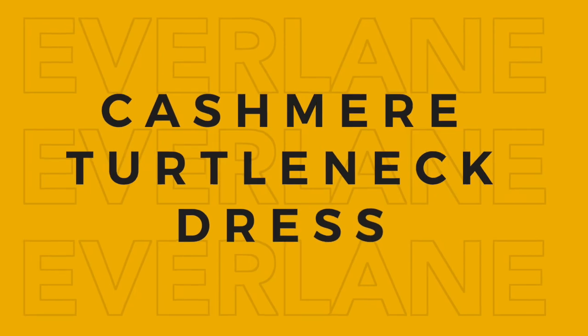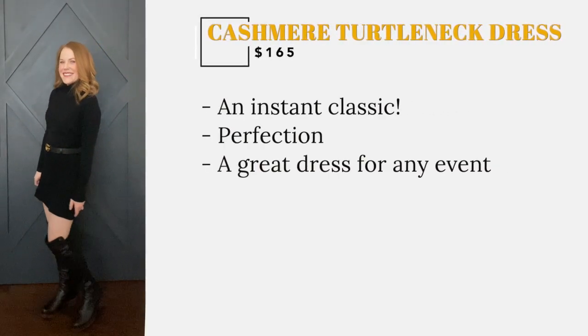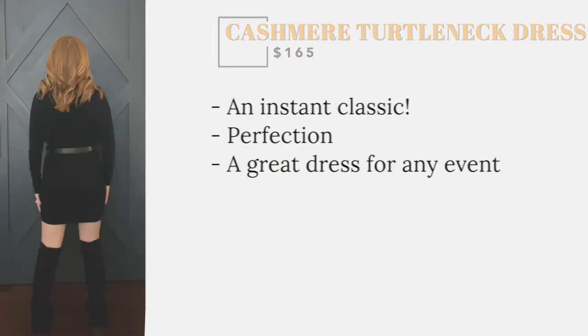This dress is a classic. What do you get when you put Everlane's cashmere, a turtleneck, and a mini dress silhouette together? The answer is perfection. This would be a great dress for any event.